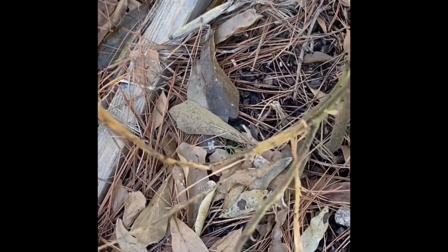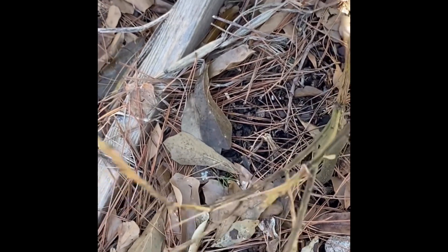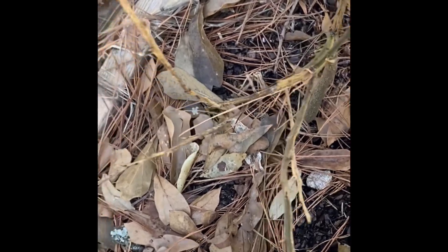Right here is my kumquat. We all know what happened to it — it got damaged by the freeze. Hopefully it'll come back, and if not, I'll just get another one.